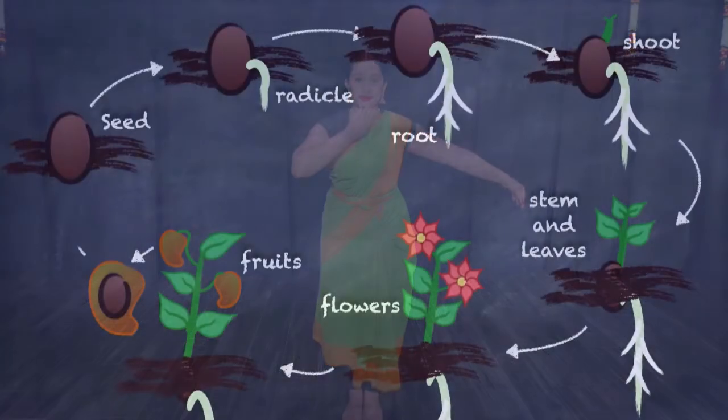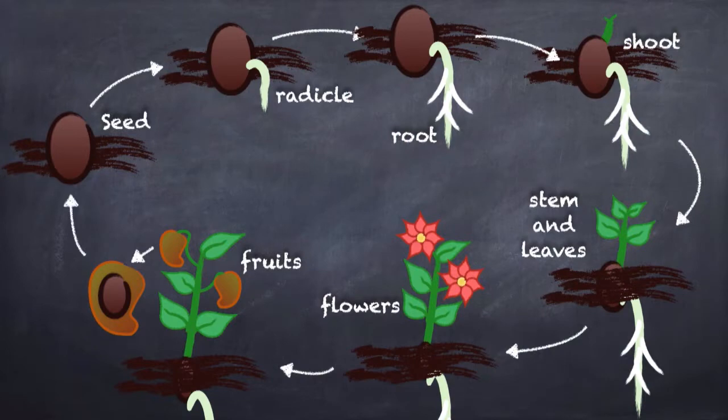Within the fleshy part of the fruit is the seed. Animals and humans eat the fruit but leave the seed. The seed falls to the ground, absorbs water, and the cycle begins all over again.